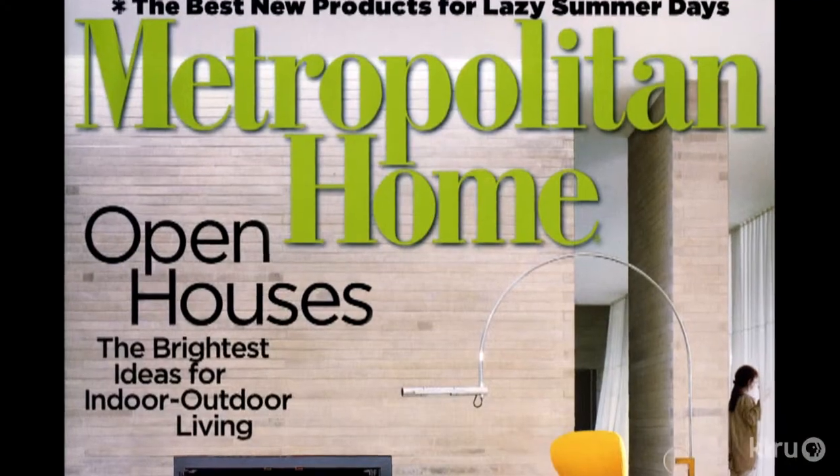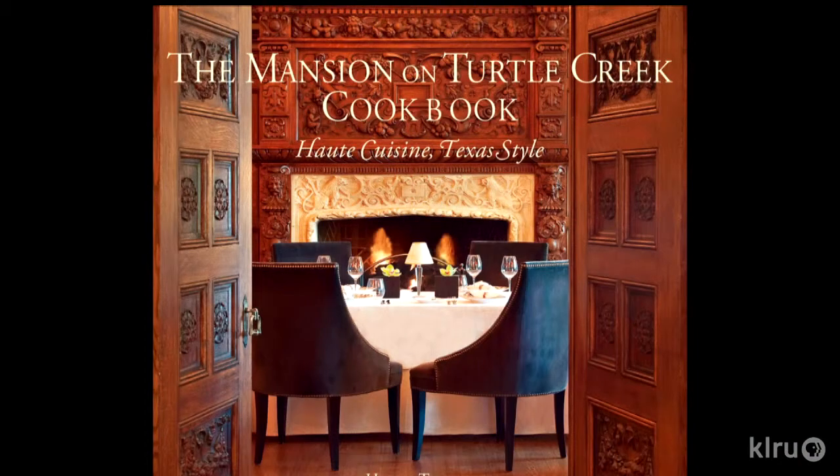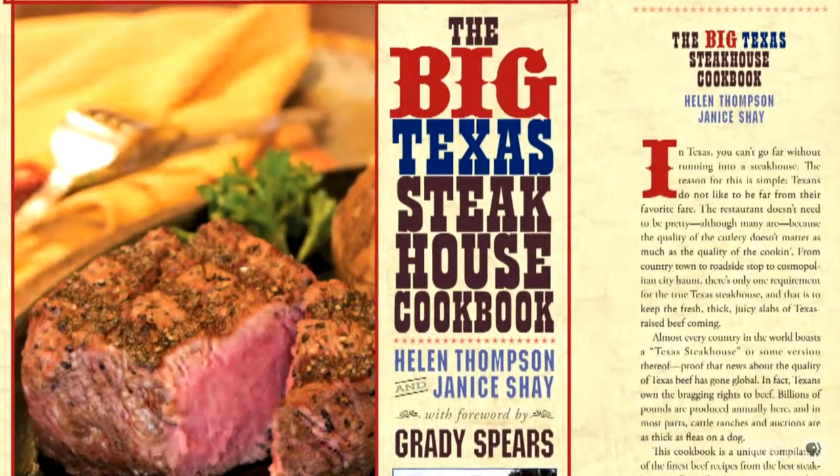Do you have an issue with seasonal flooding, invasive plants, and a lack of privacy? Pick one or all and see how this makeover tackled them to turn an old yard into a new garden. Helen Thompson is a writer who has revealed all things beautiful, interesting, and tasty in her years as a journalist.